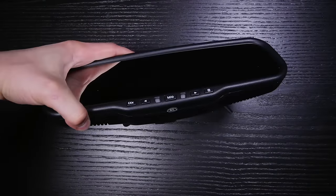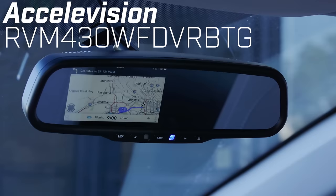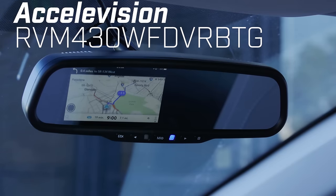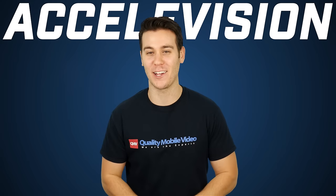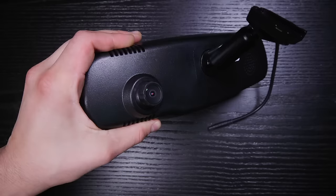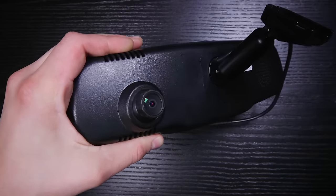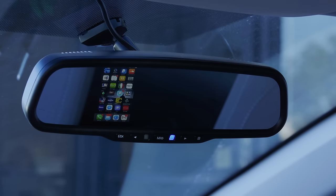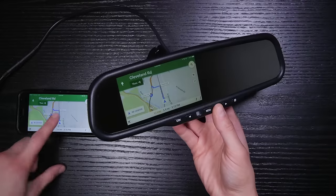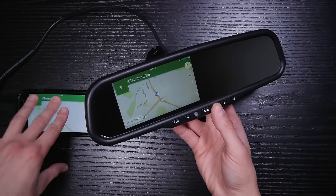AccelaVision has a solution to prevent looking down while driving. Their brand new RVM430WF DVRBTG Rear View Mirror Monitor — I don't know if they put enough letters in it. This mirror features a 4.3-inch LCD display with a built-in 1080p front-facing camera and DVR, Wi-Fi phone mirroring, and optional Bluetooth. Yes, the future is finally here. You can mirror your phone's screen wirelessly to this mirror's display.